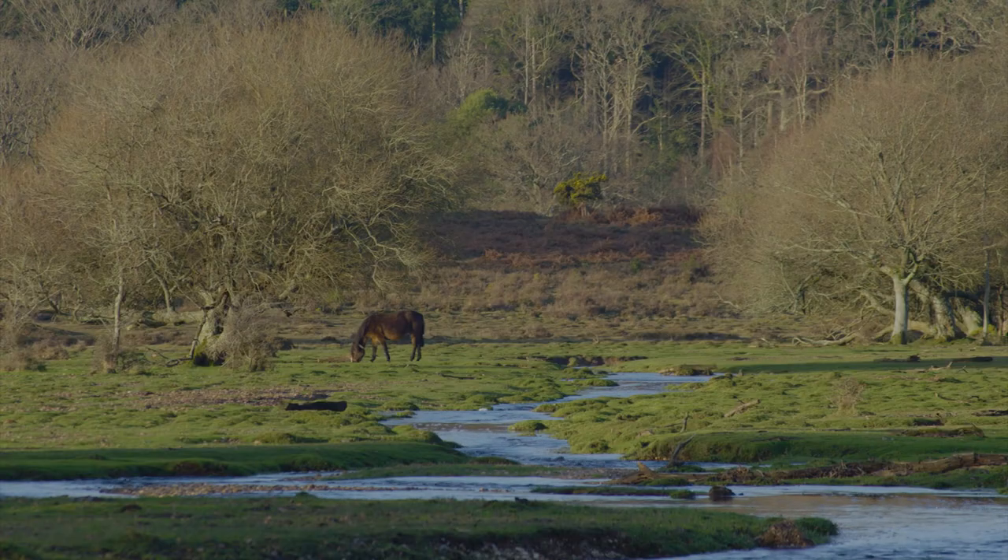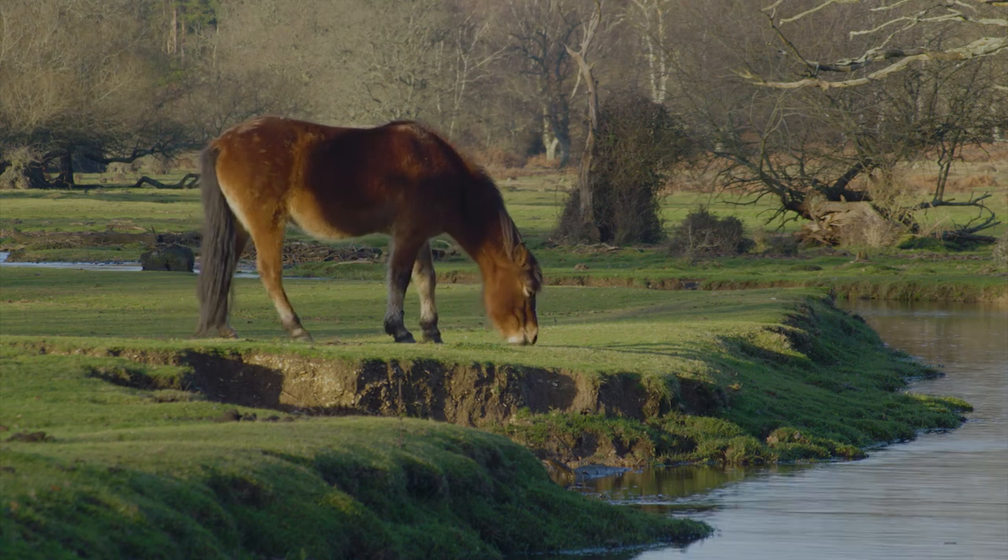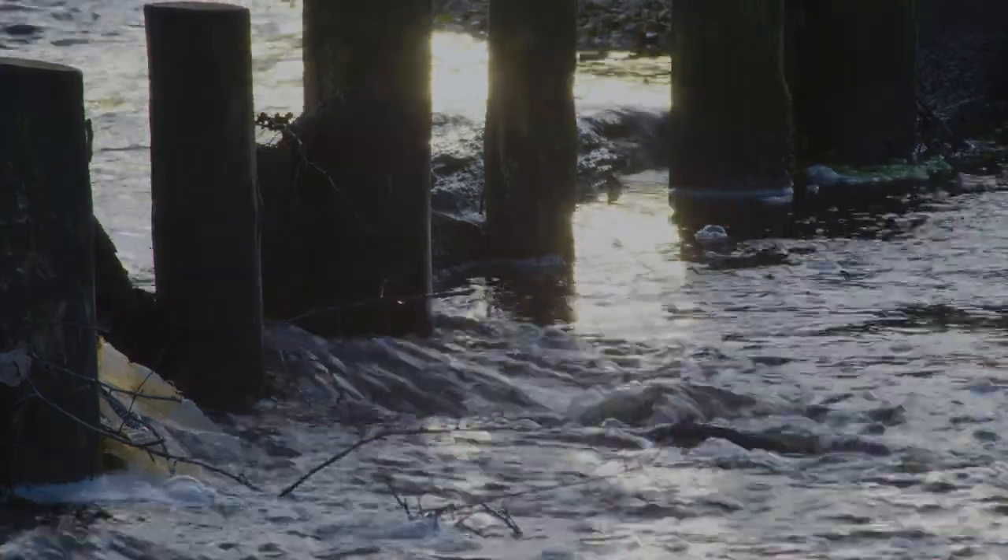Anne has seen numerous improvements due to the restoration work on the stream near her. It looks a lot better — it doesn't have deep drainage ditches, it looks like forest and heathland. It's improved the grazing for the livestock, improved the movement of water, slowed the water up and stopped erosion further downstream with the flash flooding that we used to have.